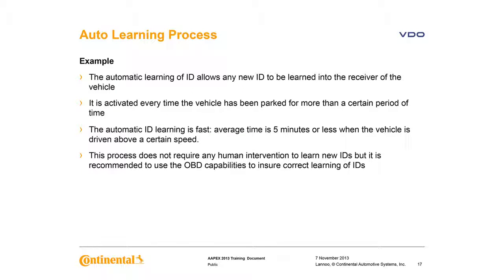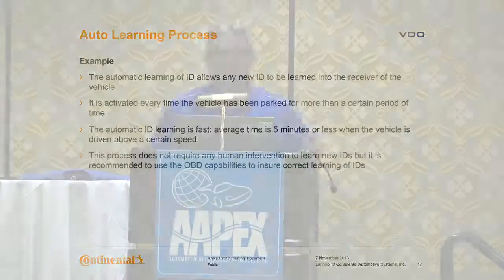Many Chrysler and some European and Asian vehicles have the capability of an auto relearn. Automatic learning of IDs allows new IDs to be learned in the receiver of the vehicle. An average auto relearn takes about five minutes or less when the vehicle is driven above a certain speed set by the manufacturer. Some aftermarket sensors skip these relearning procedures by cloning. This is possible in some instances; however, cloning alone cannot verify system functionality, clear any trouble codes, or update the sensor on the vehicle after a tire rotation.